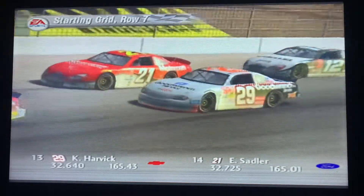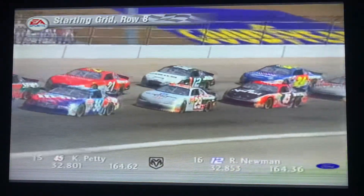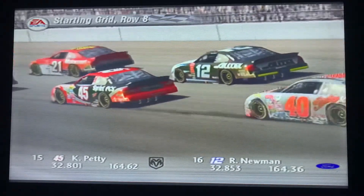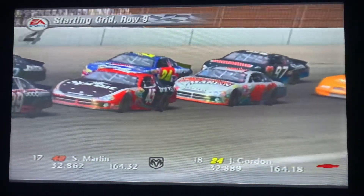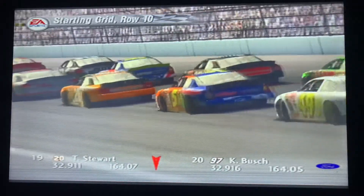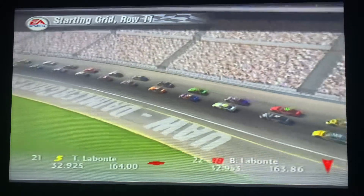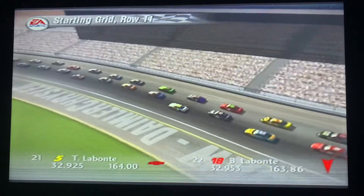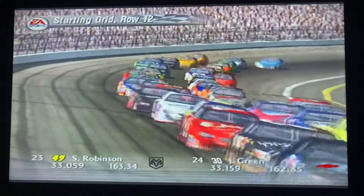In row seven, we have Kevin Harvick and Elliot Sadler. In row eight, we find Kyle Petty and Ryan Newman, a rookie. In row nine, we have Sterling Marlin and Jeff Gordon, the Rockingham winner from last race. In row ten, we find Tony Stewart and Kurt Busch. In row eleven, we find Terry Labonte and Bobby Labonte — the Labonte brothers. In row twelve, we find Shawna Robinson, a rookie, and Jeff Green in the American Online car.